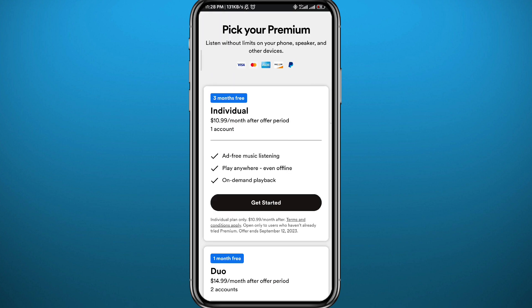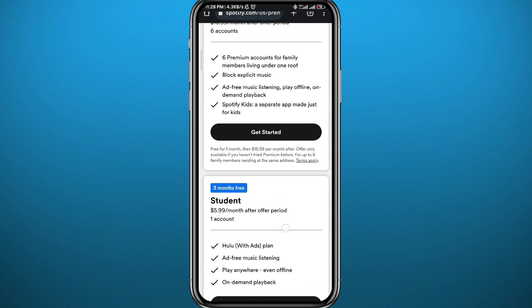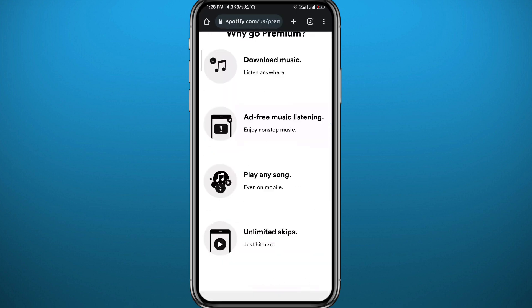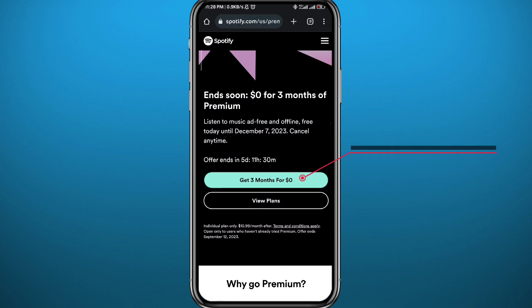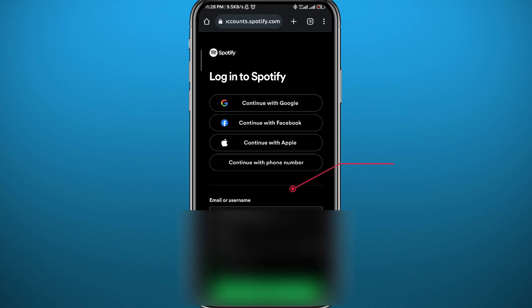All of them give you from one to three months of free usage of Spotify Premium. The best one at the top of the list lets you get three months for zero dollars, so go ahead and tap on it.